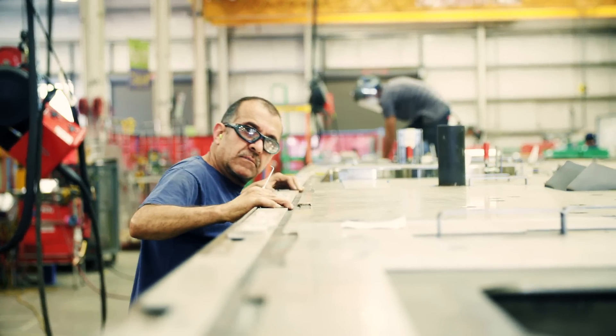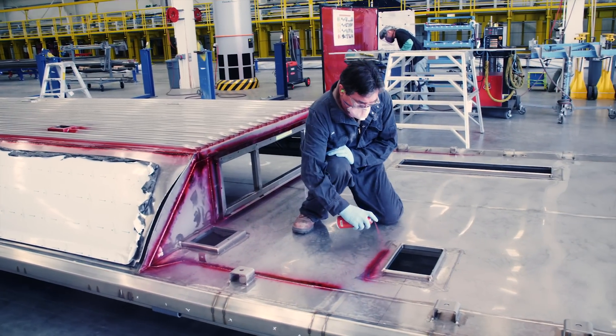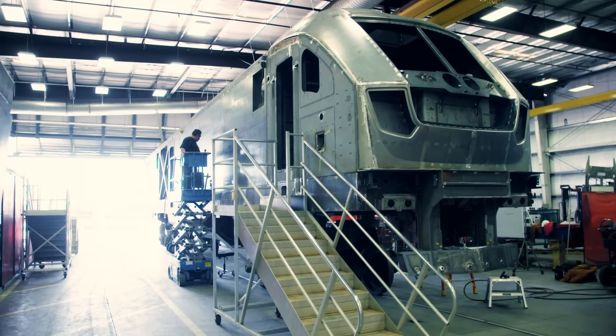The process starts with piecing together the coaches using 50,000 spot welds. The roof, walls, and floor are combined into what's called the cathedral, because already the scale is enormous.